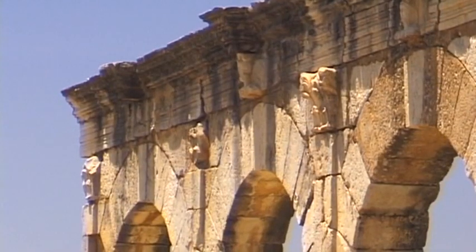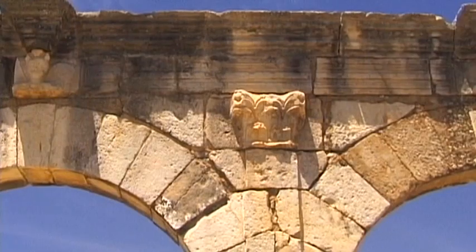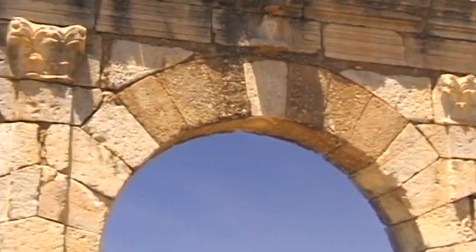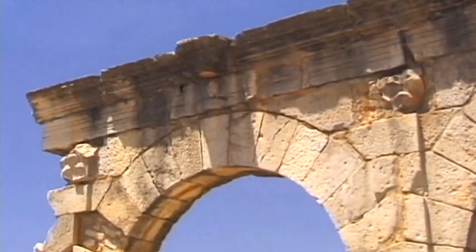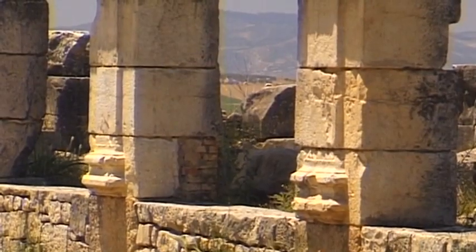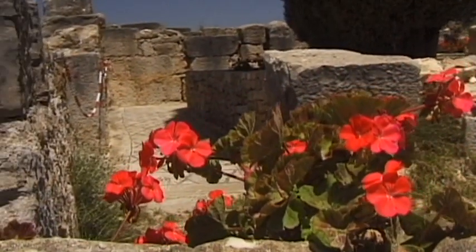Even with unusually long periods of peace, right up until the end of the 3rd century AD, the Romans never completely subjugated the city's native population. The two sections of the population enjoyed a purely practical relationship. Thus, the Romans managed to develop the city free from military incident.